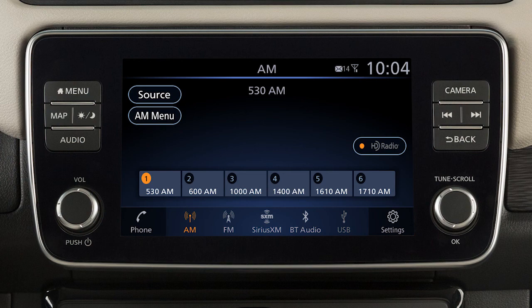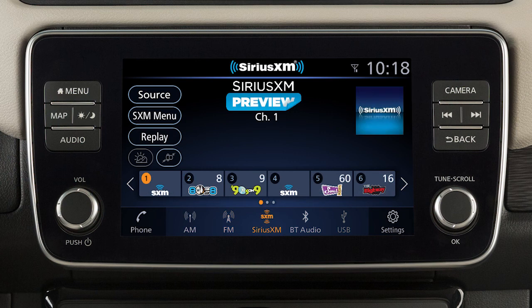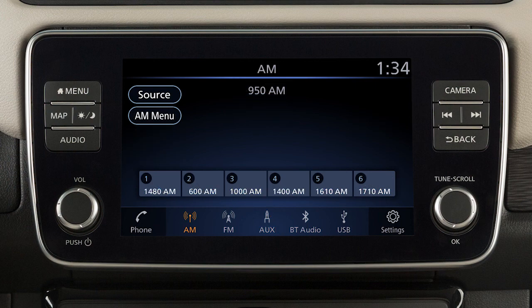You can set up to 36 presets: 6 AM stations, 12 FM stations, and 18 Sirius XM stations or channels can be registered in the preset list. To set the current station or channel as a preset, touch and hold one of the 6 preset keys.